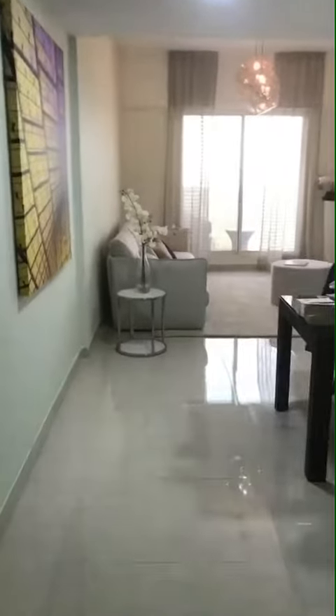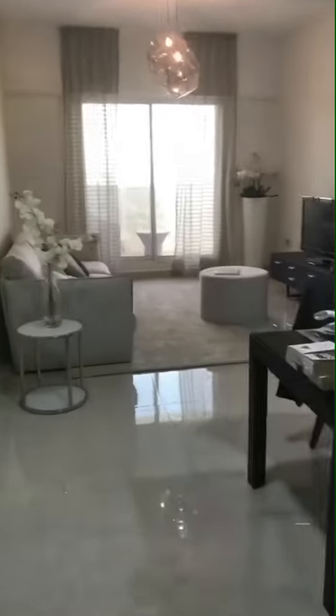A walkthrough inside the rent-to-own apartment, a two-bedroom here in Al Fouad, located in the Al Furjan community.